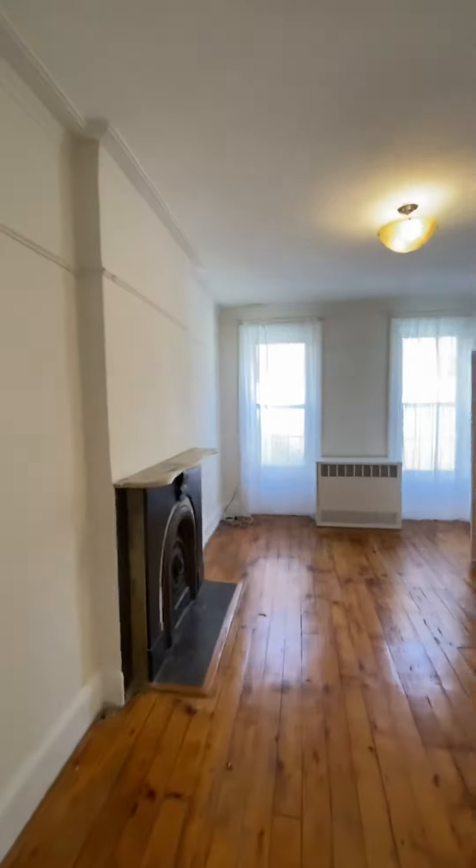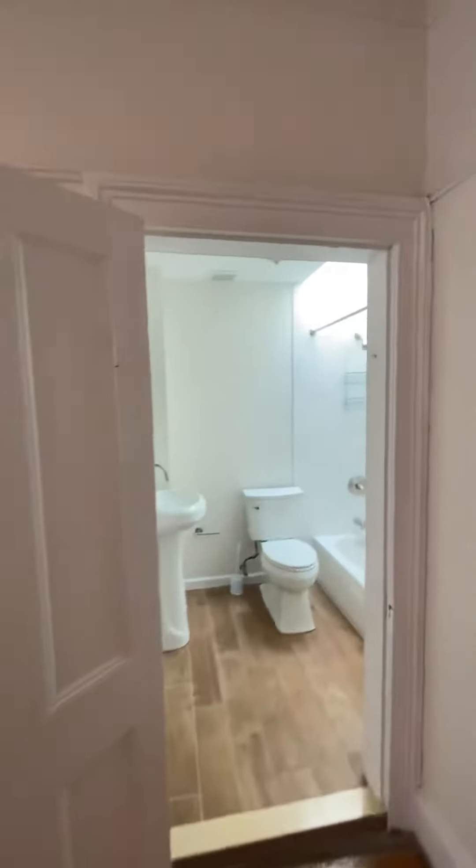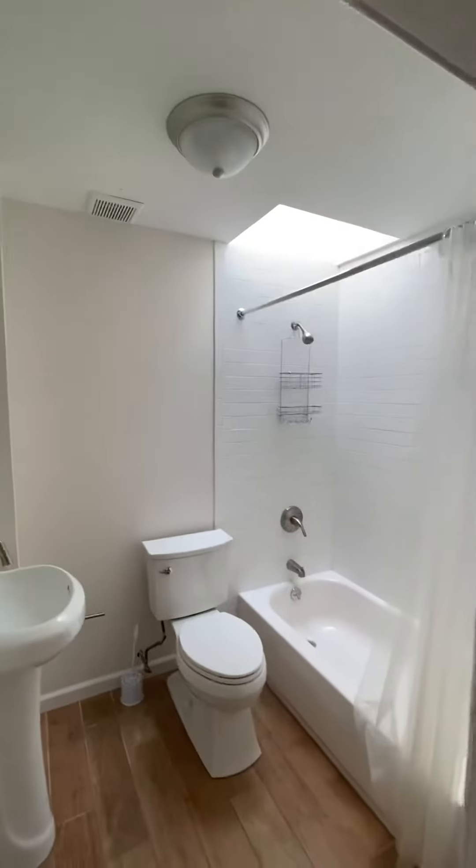Living room, nice and bright. Full bath, fairly new.